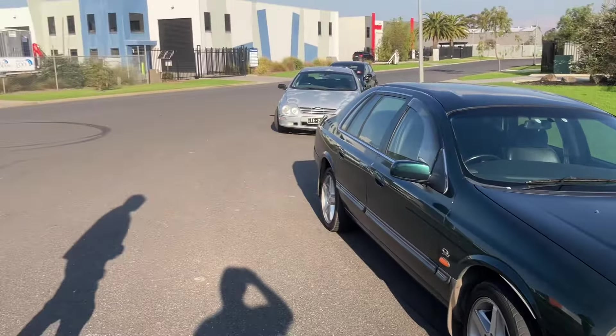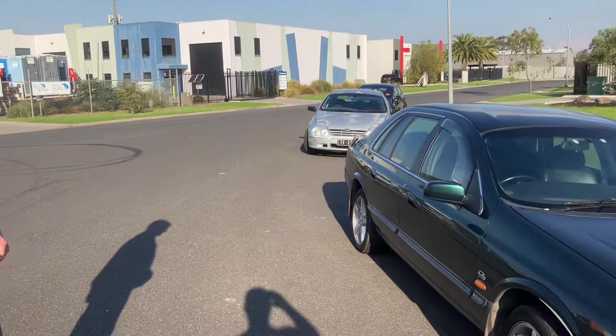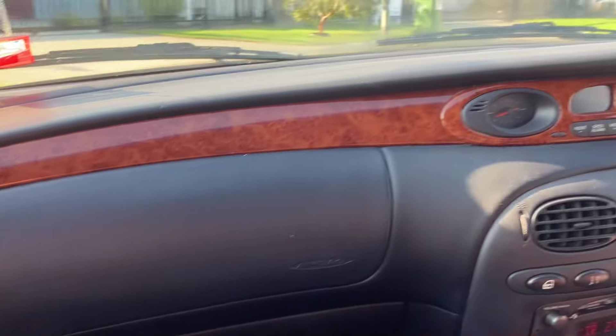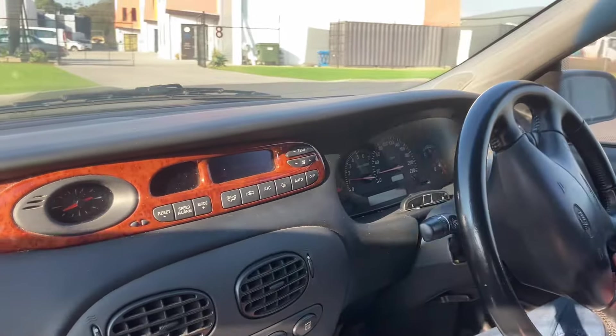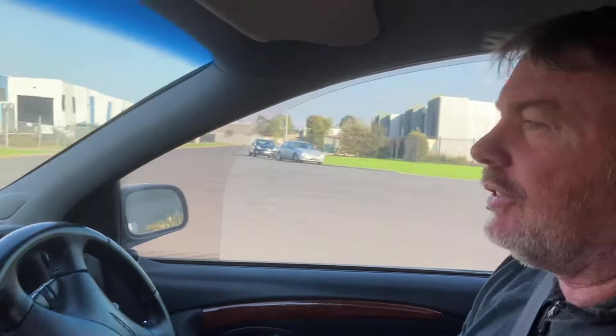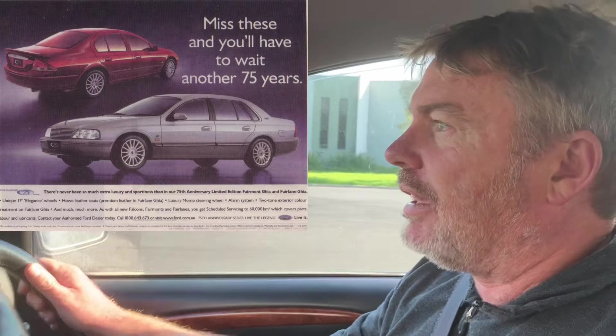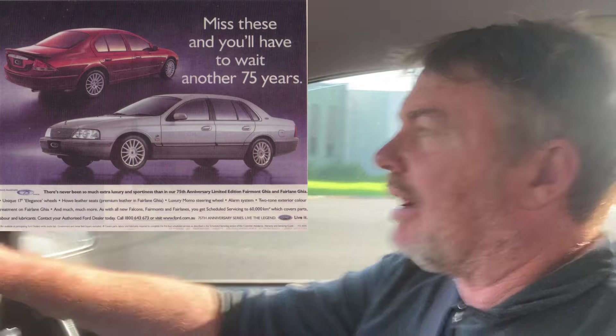Let's go for a bit of a spin and see what she goes like. It's very comfortable - the seats are a very comfortable. The Fairlane seats are good. These are basically the standard Fairlane seats with Millennium embossed in them. You did get nicer seats with the Fairlane Sportsman and the 75th Anniversary, which are more or less the same car.